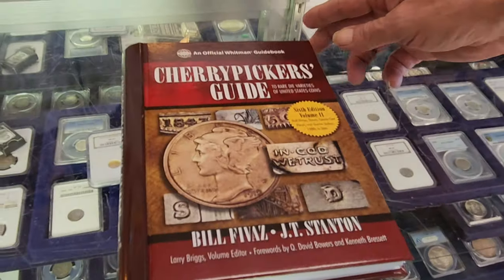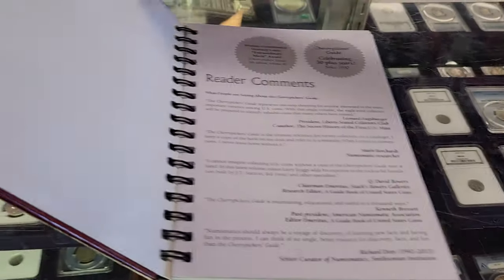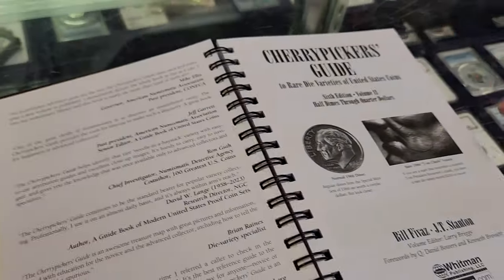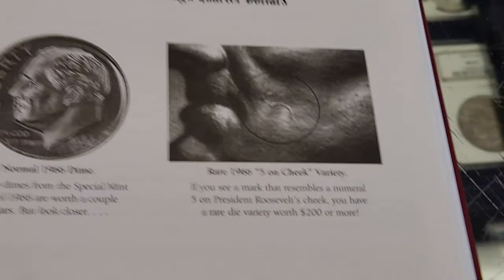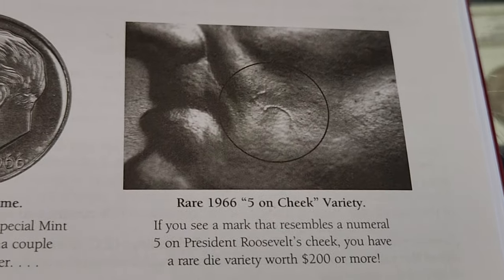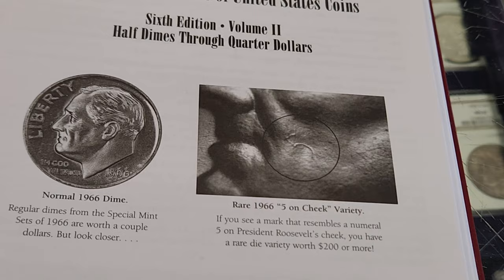They're just an asset to our community. He'd like to point everyone to the Cherry Pickers Guide — it's out and available through their channel. The reason he brought it down is because Phil has one, and it's a discovery coin found many years ago back in 2015, and it made it as a feature in the Cherry Pickers Guide.